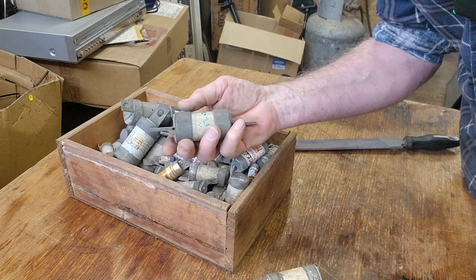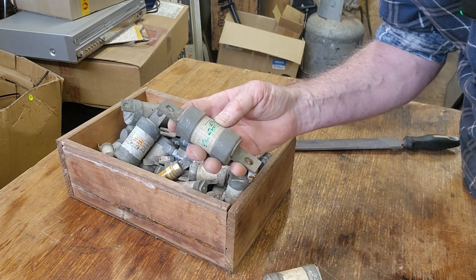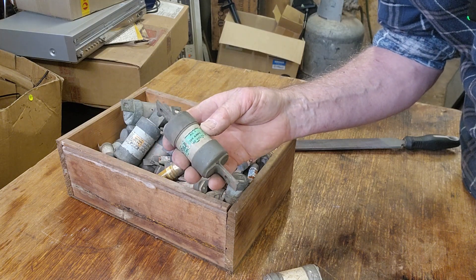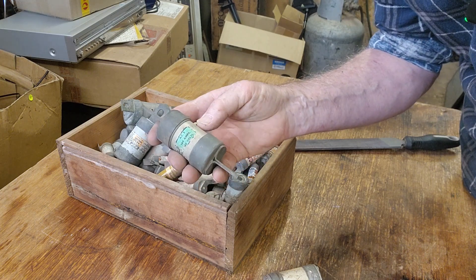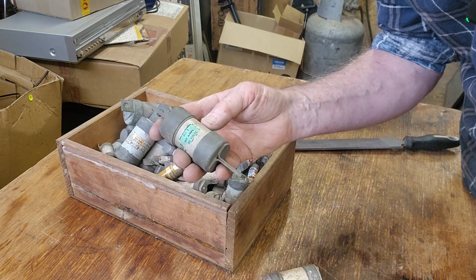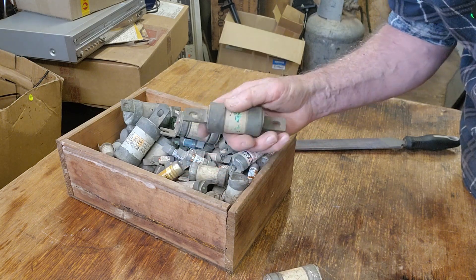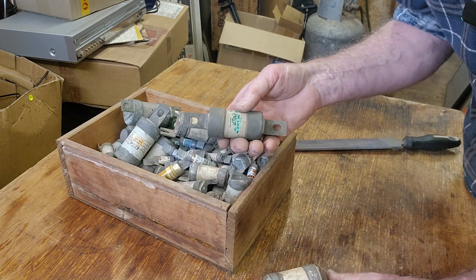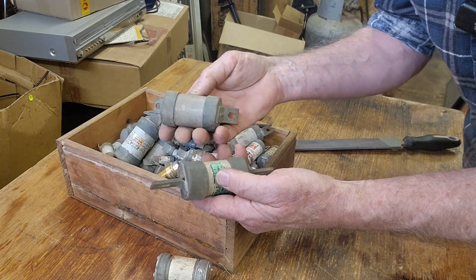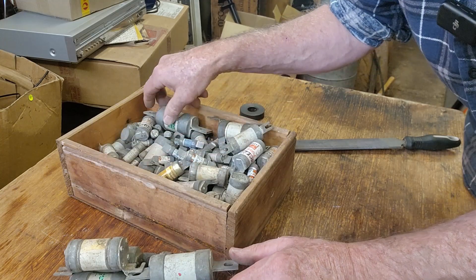HRC stands for high rupturing capacity. They're designed for industrial situations where there might be a massive overload of current, and they will blow like a fuse but they will not explode. They've got really solid construction — fine sand, silica, or quartz inside to absorb the heat. So they're designed not to explode. Let's see which ones are worth it. The larger ones are going to yield more copper, and we'll have a look inside to see what they actually look like.